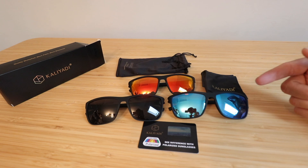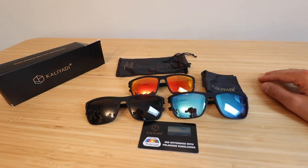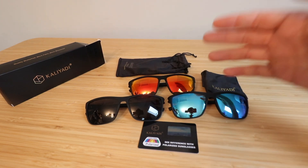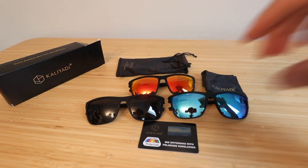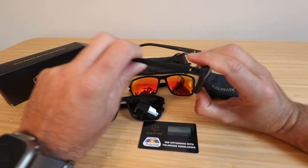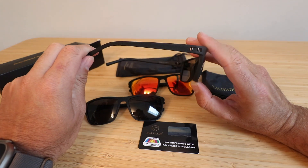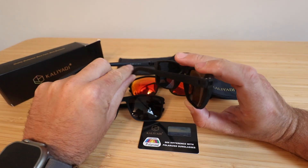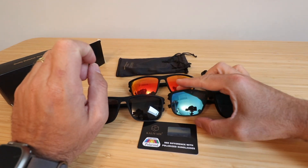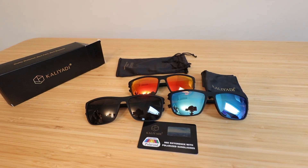I love that they've got a couple of different colors in this package, and there's a wide variety of colors to choose from. What I like about these versus the old style is that they have this really cool hinge design on the side — it's nice and low profile but also very solid. These feel very solid on your head, so if you're doing something like kayaking, fishing, or bike riding, they're going to stay on your head and you don't have to worry about them falling off.